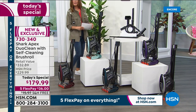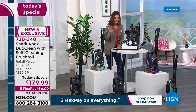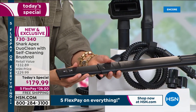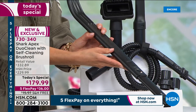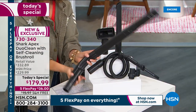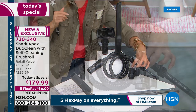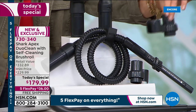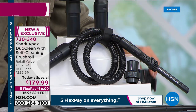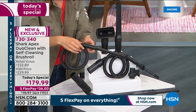All these colors are exclusive to HSN. Look at everything else you're getting — the under appliance wand, which is worth its weight in gold. It goes under your washer, dryer, bed, couch, and up high too. You're also getting the onboard clip tool that attaches to the side of your vacuum so you can carry your tools on board. And the precision tool with a nice flexible long hose and a little brush on the end.